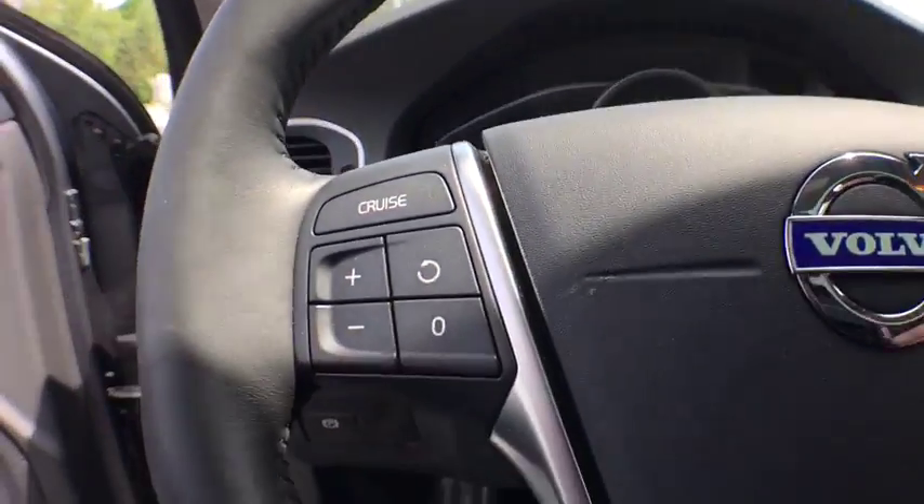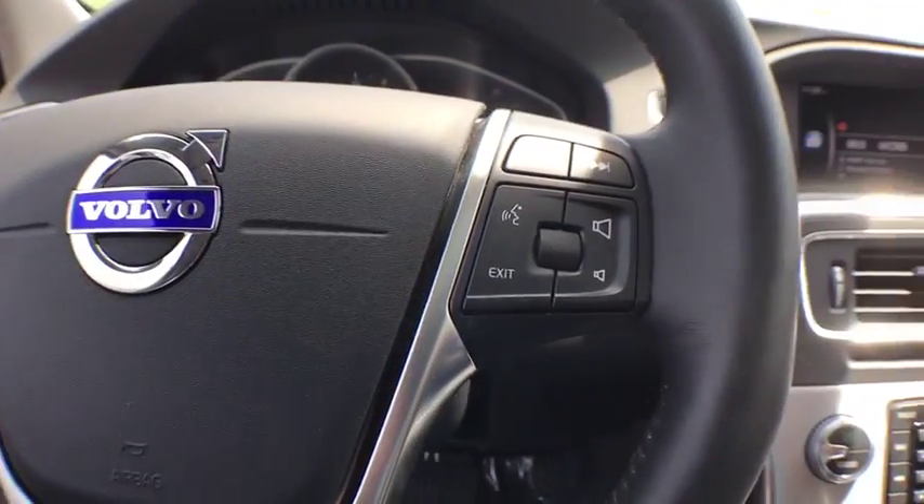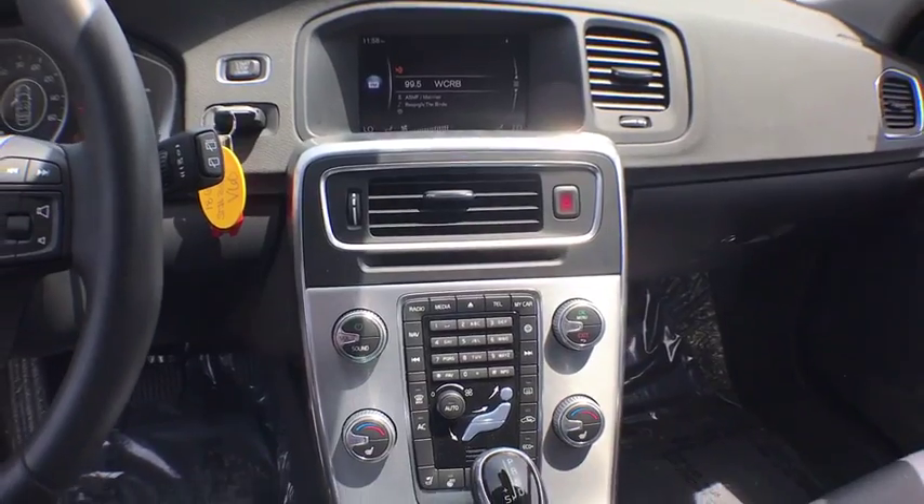Remote keyless entry, brake assist, power moonroof, driver vanity mirror, front reading lamps, front bucket seats.